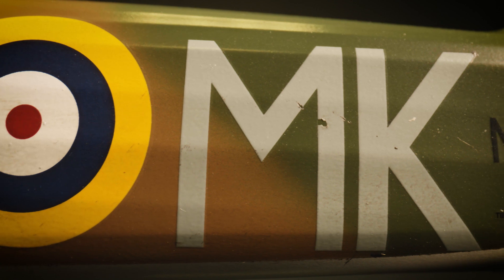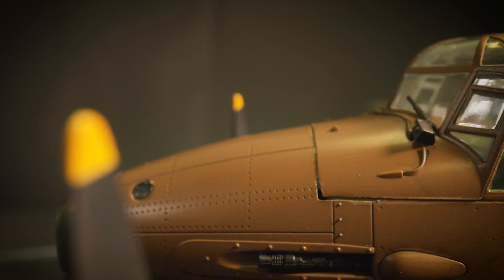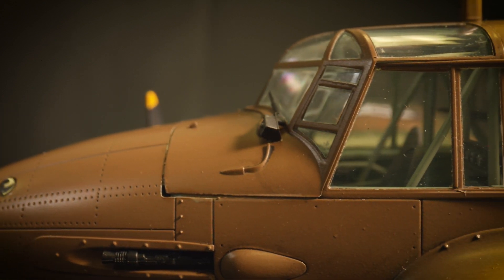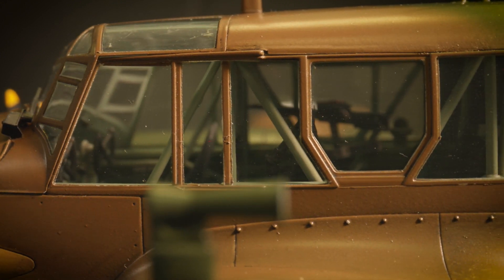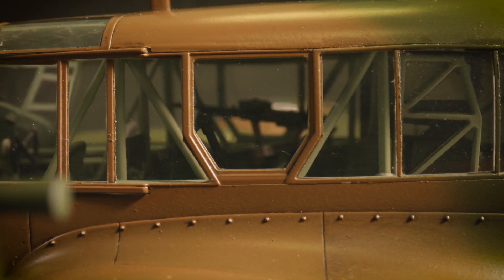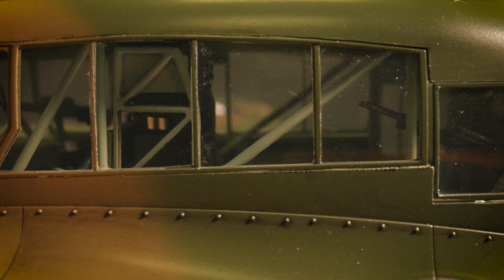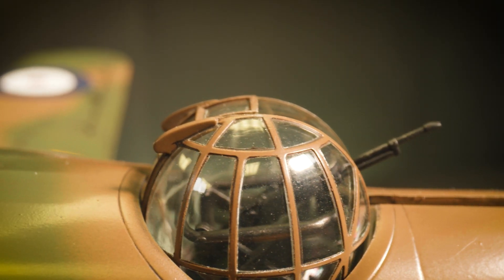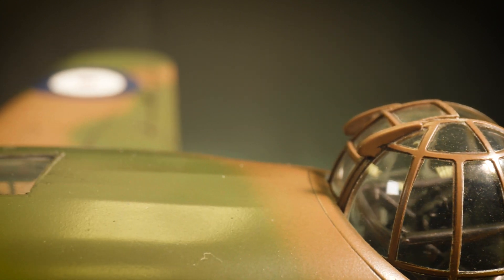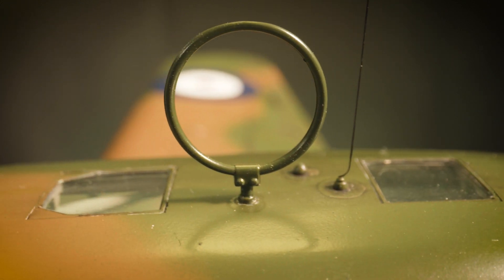The Avro 652 was still in development when the British Air Ministry issued a requirement for a twin-engined, general reconnaissance and multi-role aircraft, capable of performing a variety of roles for both the Royal Air Force and the Royal Navy. The Avro team felt that their new aircraft would be perfect for the role and entered it into an official evaluation programme against the de Havilland DH-89M, the military version of their biplane Dragon Rapide. The Avro design was found to possess greater range and endurance, and whilst not without a few areas requiring design modifications, an initial order for 174 militarised aircraft was placed.